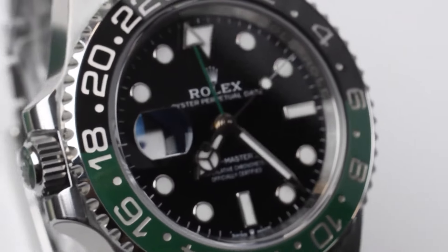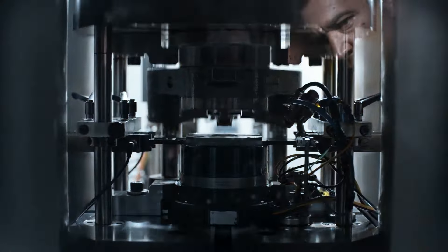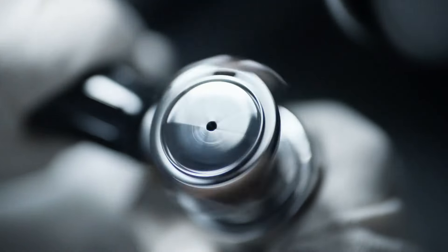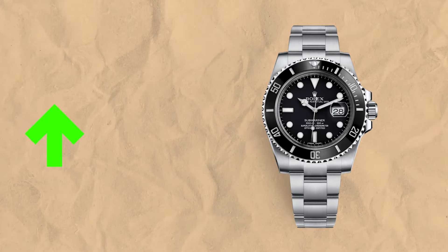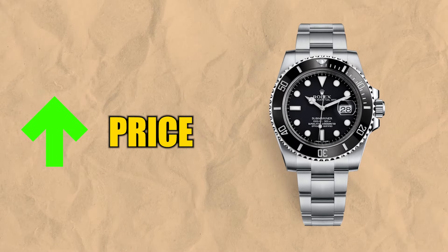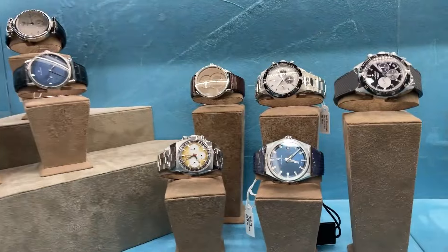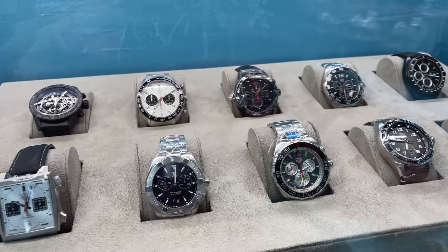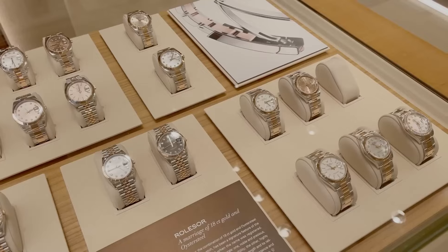Let's slice through the latest happenings at Rolex. The brand has been busy, launching new models and retiring some old-timers, causing a stir in their price tags. A quick rewind shows us that as demand outpaced supply, Rolex prices soared higher than a kite on a windy day. Meanwhile, retail prices at authorized dealers have been creeping up, inching closer to those sky-high market prices.